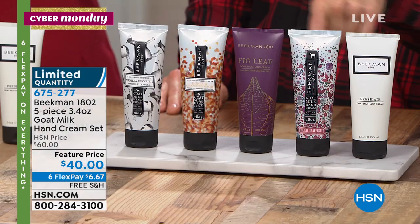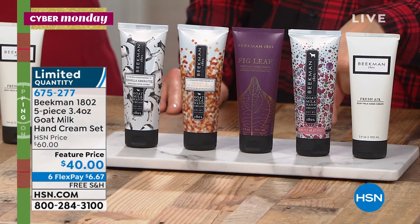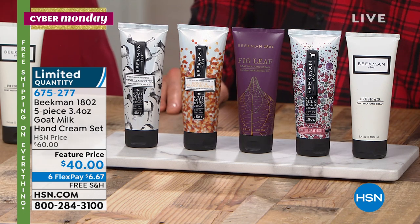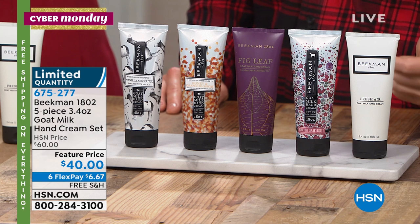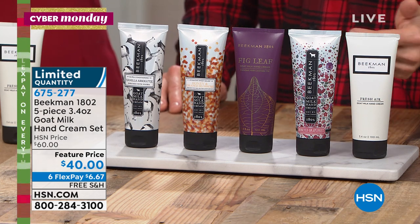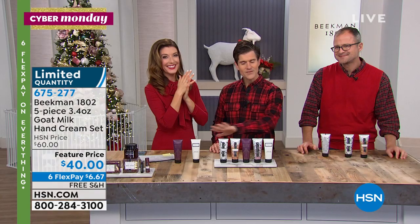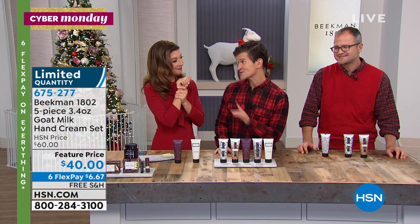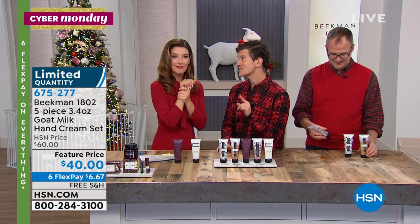My favorites in this assortment are the voluptuous fig and honey grapefruit — and that gives me three gifts right there. These are great little gifts for your mail carrier, the person bringing you all those HSN boxes. And if you keep them all for yourself, try layering — mix and match the scents on your skin.